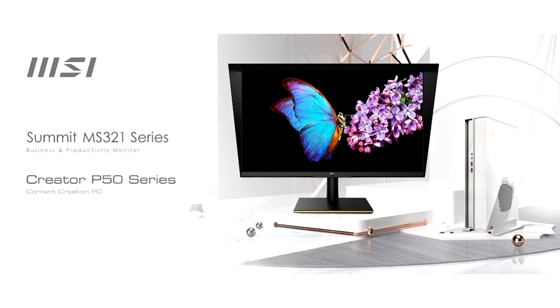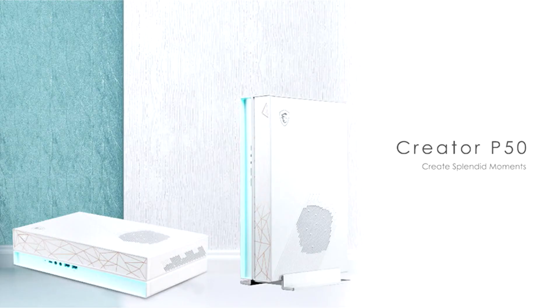MSI unveils Creator P50 Desktop and Summit MS321 flagship monitor. Without question, MSI is not only the market leader in the gaming hardware industry but also the pioneer in the content creation and business market with a range of innovative technologies.